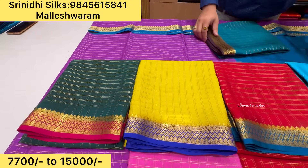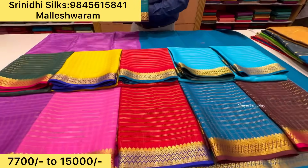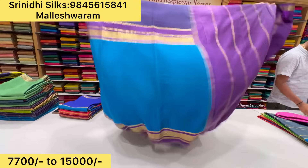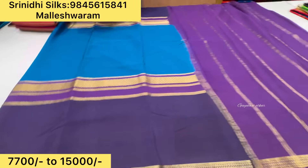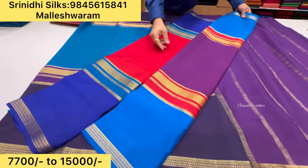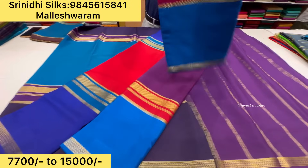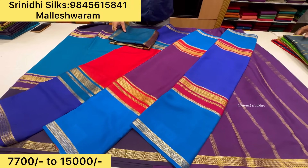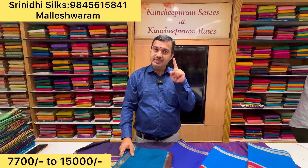It is a beautiful color — blue with light blue and dark blue combination. It is just 10,900 rupees — beautiful 3D concept and dark colors. It is a different color in the dark shade — all the latest collections and new color combinations. These varieties are available in the Malleshwaram store. It is 100 to 120 grams — different color in the Malleshwaram store. It is Srinidhi Silks in Malleshwaram.